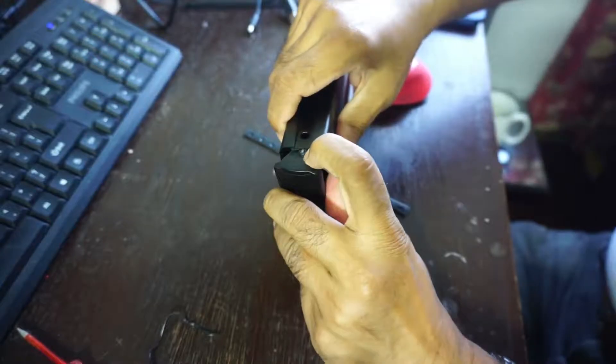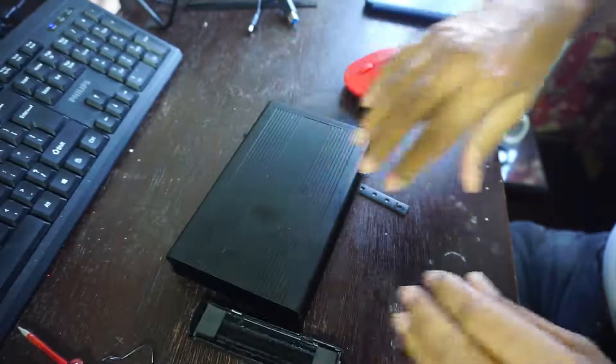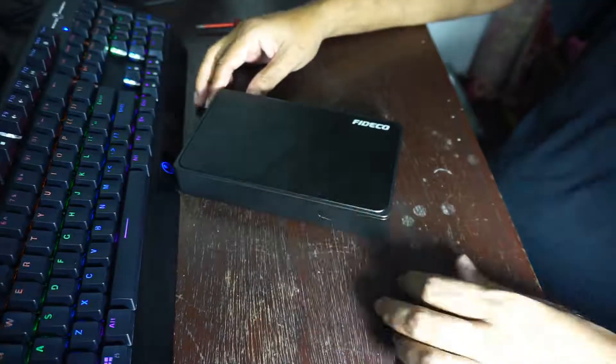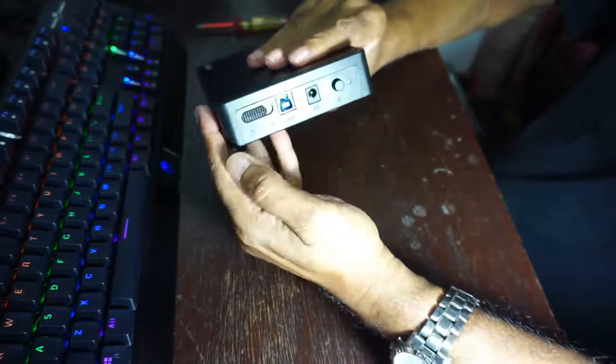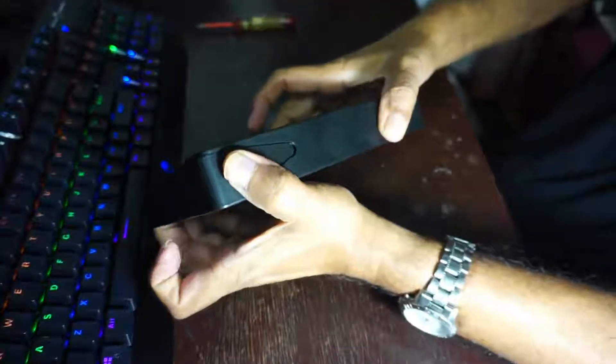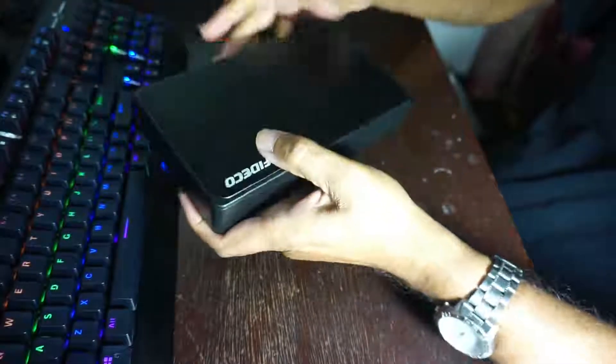The salesman at the shop replaced it with another model. This new model had a lock and unlock button so that once closed, it can be locked. That makes it impossible for your heavy 3.5-inch hard drives to fall out.